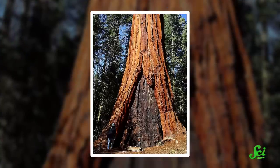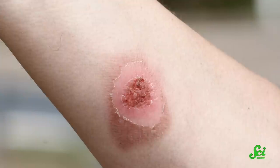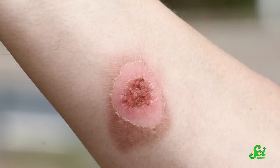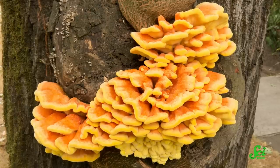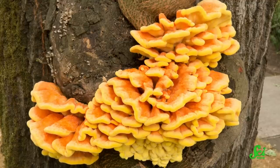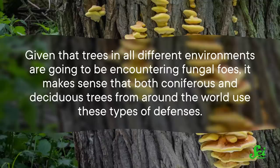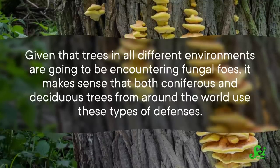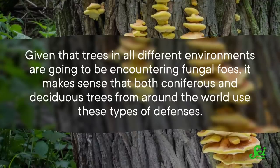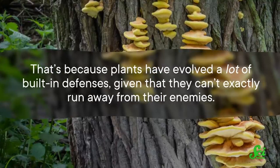When a tree gets wounded — say from a fire or from an insect burrowing through the bark — it's not just that immediate damage the tree has to worry about. Much like our own scrapes and cuts, there's also a risk of infection getting into the wound and causing some serious issues. The pathogens, or infectious agents that you most often see with tree wood, are fungi. These fungi can make their way into a tree through a crack or wound, slowly decaying it from the inside out. Luckily for the tree, it isn't helpless against these infections. Trees have developed incredibly successful protective measures against the fungi that try to take them down. Both coniferous and deciduous trees from around the world use these types of defenses, because plants have evolved a lot of built-in defenses given that they can't exactly run away from their enemies.